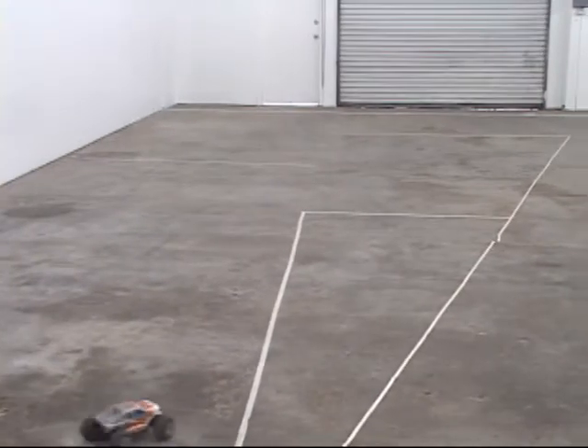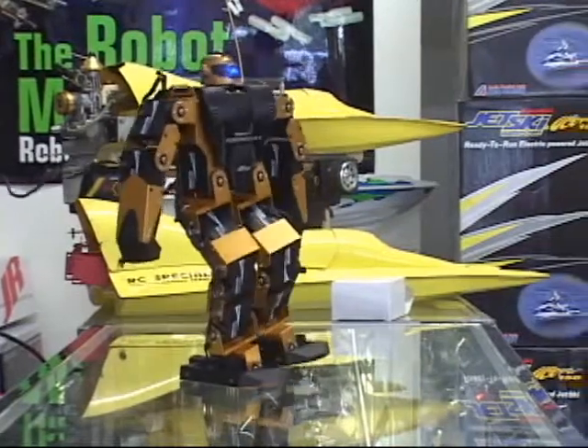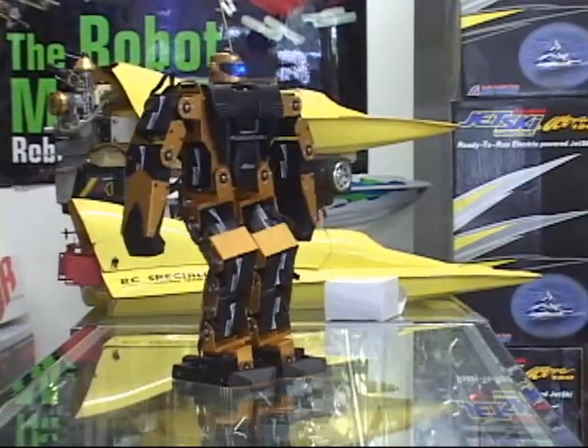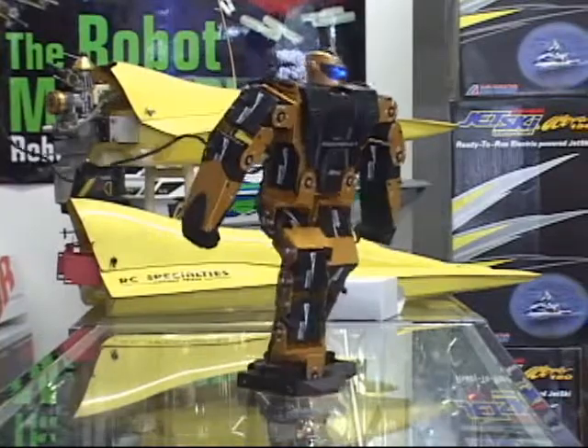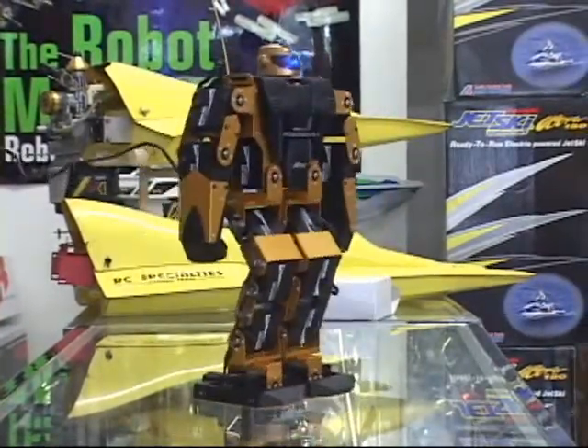As technology evolves, the use of robots soon will be part of our future. Hobby Marketplace has such a fine selection of walking robots that they're also known as Robot Marketplace. They offer robot starter packages and accessories.